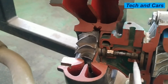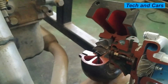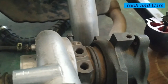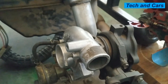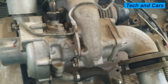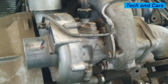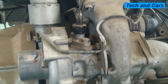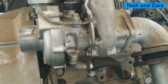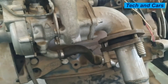A worn-out internal component can also trigger a check engine light on some engines, as reduction in boost pressure and engine performance can activate this warning on the dashboard — particularly on some diesel engines. In very rare cases, engine overheating can also be associated with a turbocharger problem. If the turbocharger is not feeding the engine with the required amount of air, the engine has to work harder to overcome the imposed loads, resulting in engine overheating.